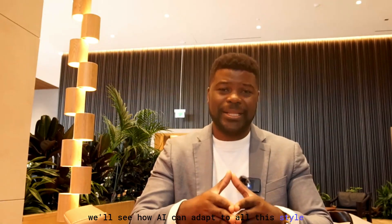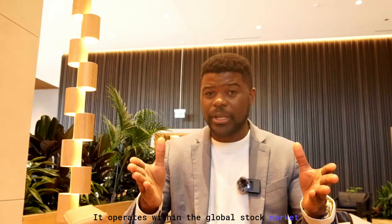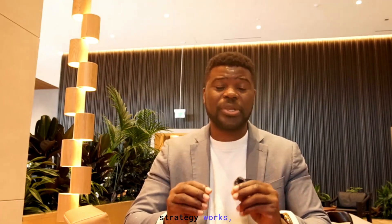As you progress in this course, we'll see how AI can adapt to all these styles of trading — automatically analyzing trends, predicting patterns, and even executing trades on your behalf. To recap: stock trading is the act of buying and selling shares of companies to make a profit. It operates within the global stock market, driven by supply and demand and human or AI decision-making. Understanding how these mechanisms work is the fundamental foundation for building a profitable strategy, especially when you start integrating AI later in this course.